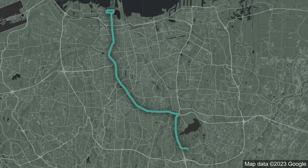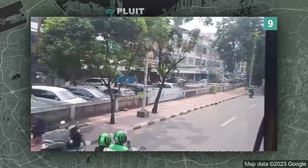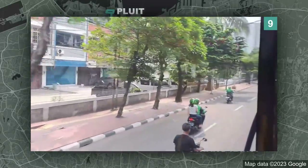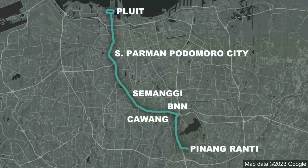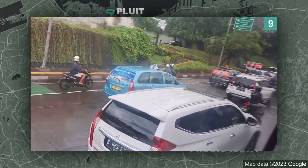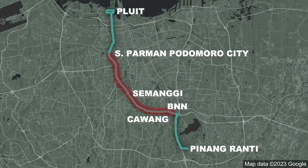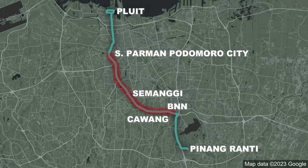Corridor 9 goes from Pluit to Pinangranti and this one's a mixed bag when it comes to separation from traffic. Above Esparman Podomoro City all the way to Pluit, this line is actually pretty well separated — I'd give this section a solid B or even A tier. Unfortunately, below Esparman Podomoro City all the way to Cawang, things get messy. Yes, there is separation from traffic, but does it really matter if your bus lane keeps getting blocked by cars entering and exiting the highway? The problem is that the bus lane is sandwiched between the highway and an arterial road with lots of on and off ramps. So there's a lot of interference, and during rush hour the bus gets stuck in its own dedicated bus lane — basically locked in. This has led to catastrophic delays. Not to mention there's also a highway section that's prone to congestion, before ending in Pinangranti terminal, which is also apparently prone to traffic.